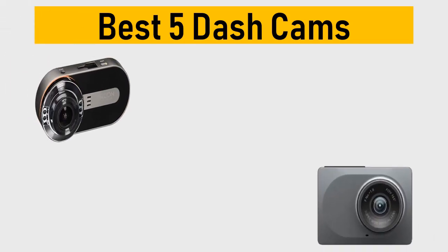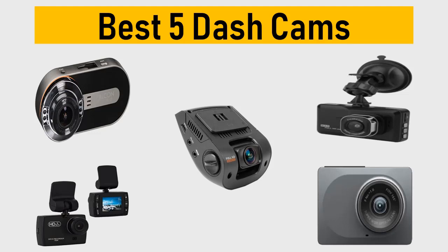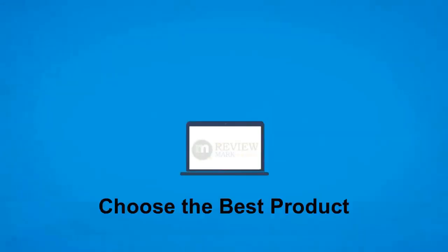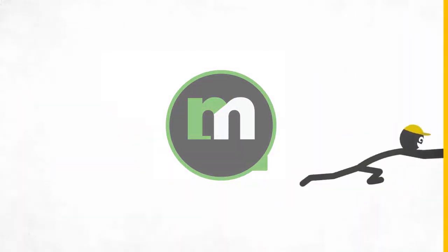Best 5 dash cams. We tried to list them based on their price, quality, durability and more. Okay so let's get started with the video. Hi, this is ReviewMark. We will happily help you to choose the best product. Keep watching and subscribe to us.